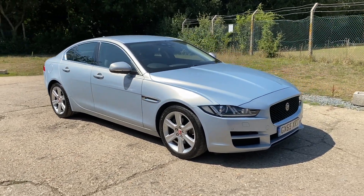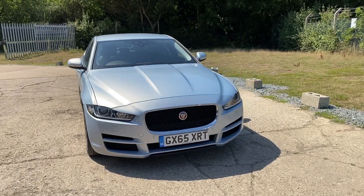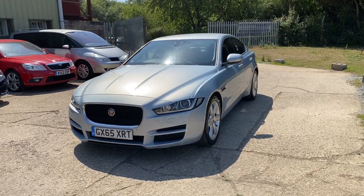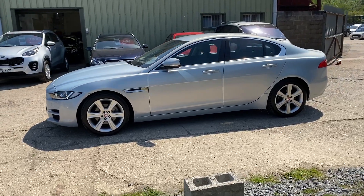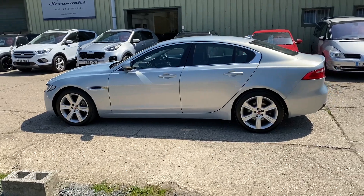Hello and welcome to ADG Sevenoaks, where we're very pleased to offer this Jaguar 2-litre diesel XE Portfolio manual. 72,000 miles, 2015 on a 65 plate — a great specification car finished in Osmium Silver. It's got a very slight hue of blue about it, but very nice.